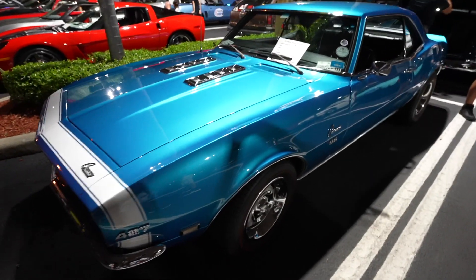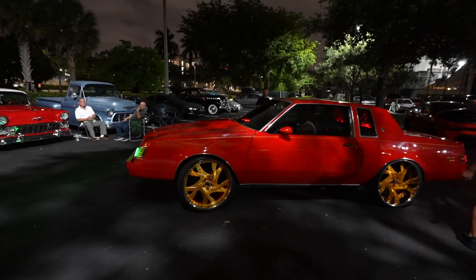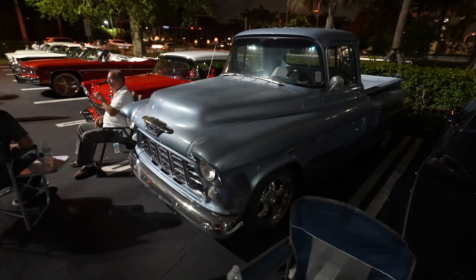Wow, look at this Camaro — Number 6 medallion. That thing looks wicked. Look at the size of the rims on this guy's car. Check out this old school truck right here. Check out this really sick S14 right here.